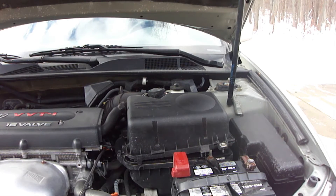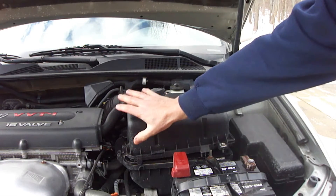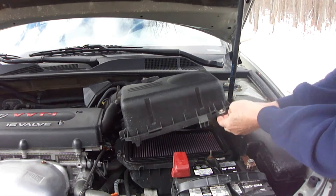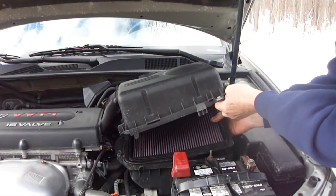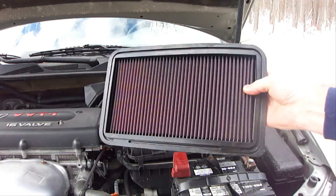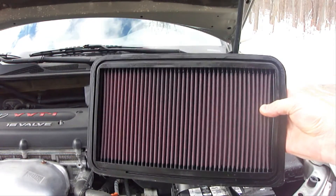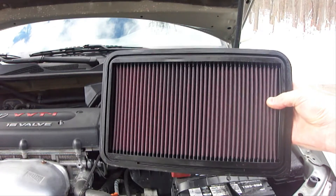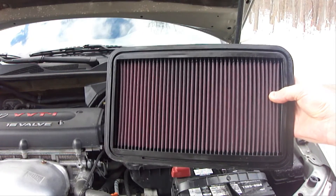First is your engine air filter. Your engine air filter will be in some type of a housing like this, very close to your engine. Simply open it up and remove your engine air filter. Your engine air filter allows a high volume of clean air to enter the engine for combustion. If it's dirty, it will reduce your gas mileage and reduce the overall performance of your engine.